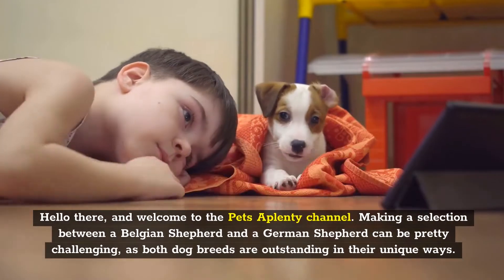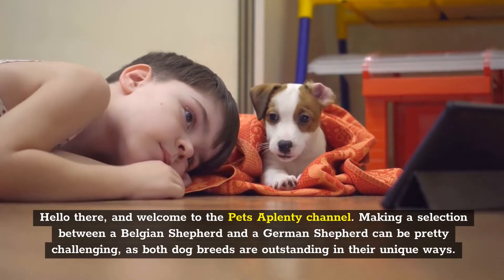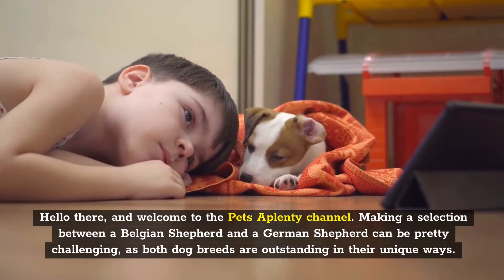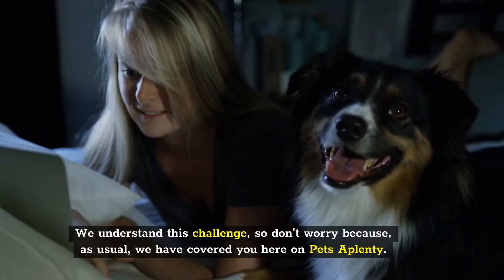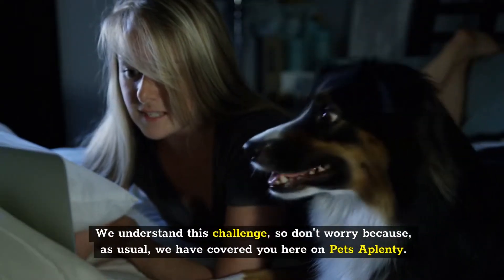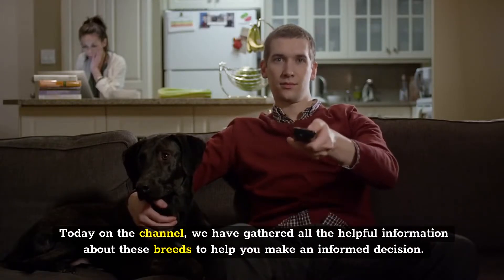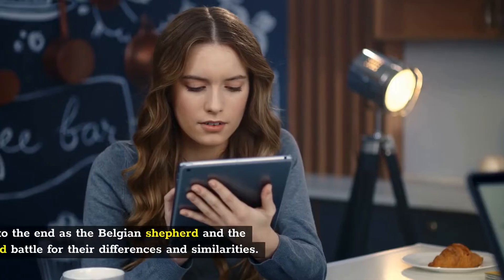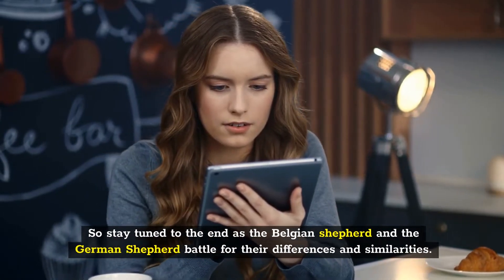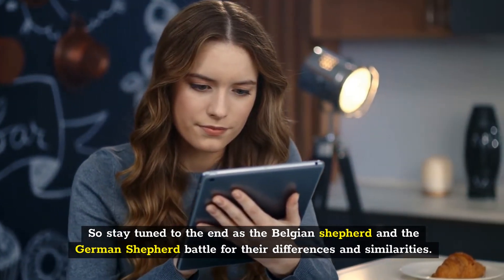Hello there, and welcome to the Pets A Plenty channel. Making a selection between a Belgian Shepherd and a German Shepherd can be pretty challenging, as both dog breeds are outstanding in their unique ways. We understand this challenge, so don't worry, because as usual we have you covered here on Pets A Plenty. Today on the channel, we have gathered all of the helpful information about these breeds to help you make an informed decision. Stay tuned to the end as the Belgian Shepherd and the German Shepherd battle for their differences and similarities.